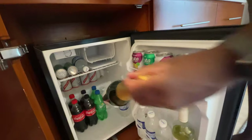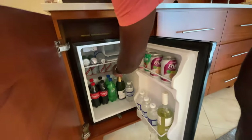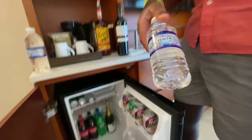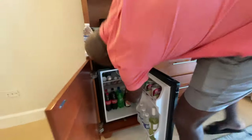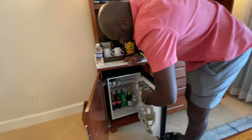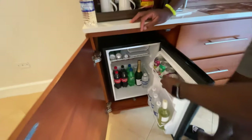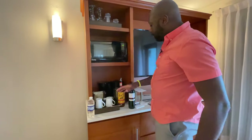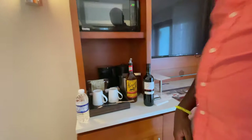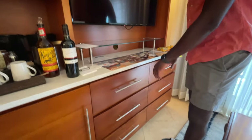They even have some champagne here. There's lots of water, and this juice is pineapple guava, plus apple juice. For coffee drinkers there's tea and coffee — everything you need — plus a microwave.